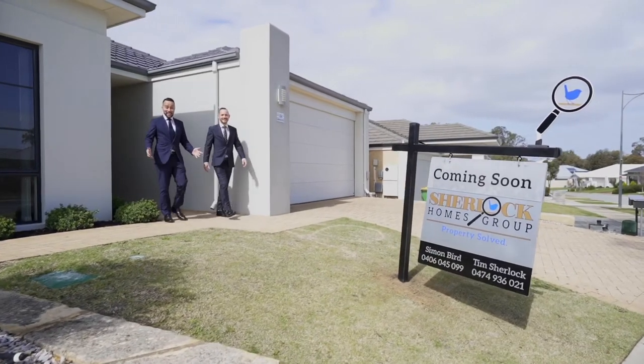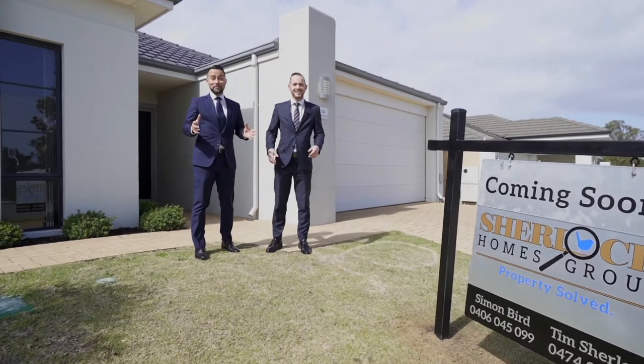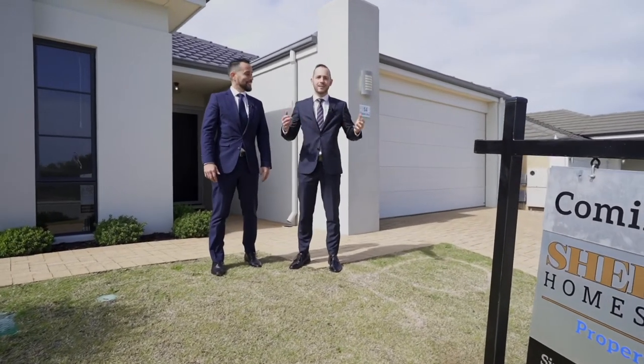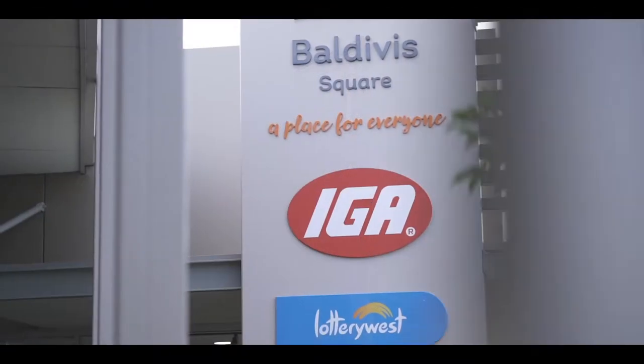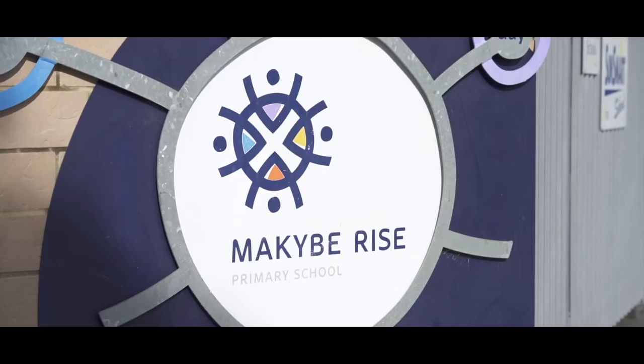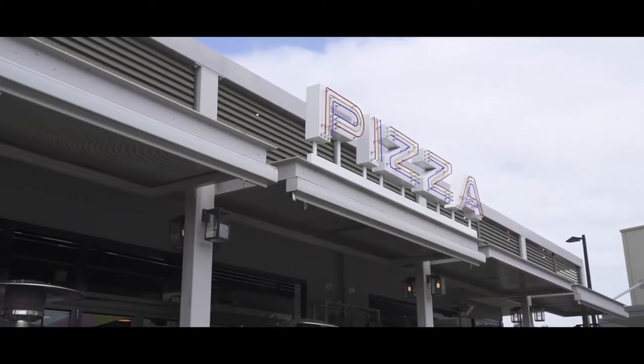Today we're back here in Valdivias and we've got a beautiful property to show you on Batali Way. What a great location you have here — you've got shopping centres, cafes, school catchment zones, all at your fingertips. So join us on a tour and then we'll show you through this five bedroom, two bathroom home.